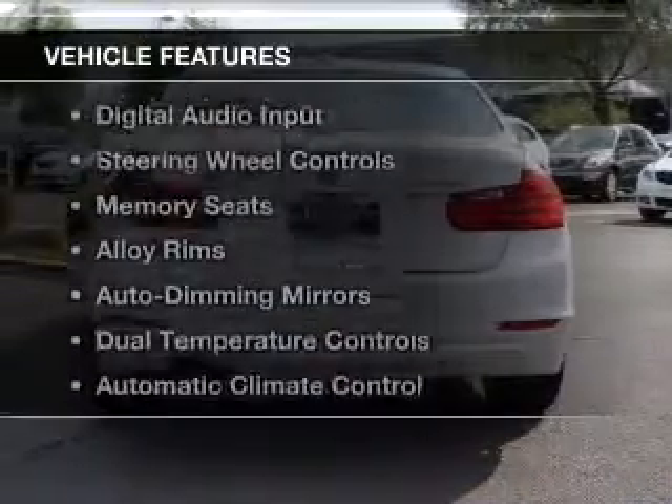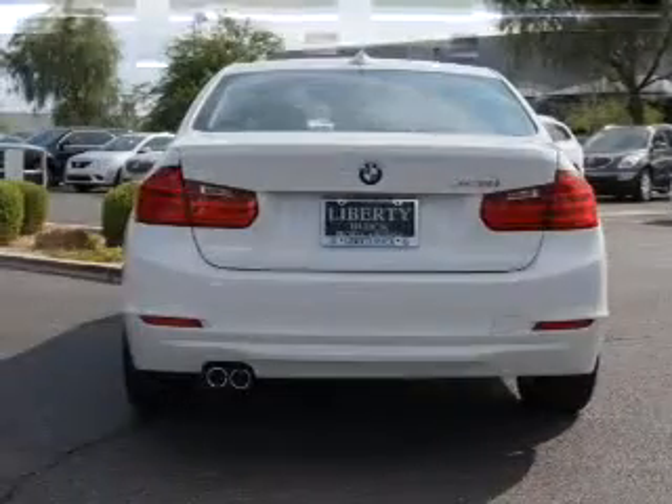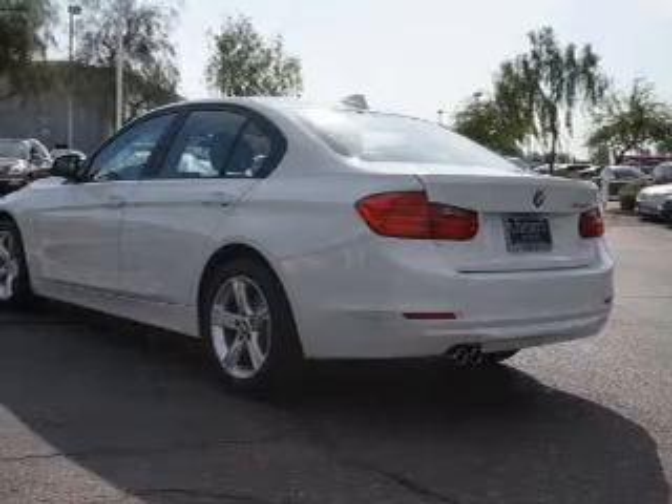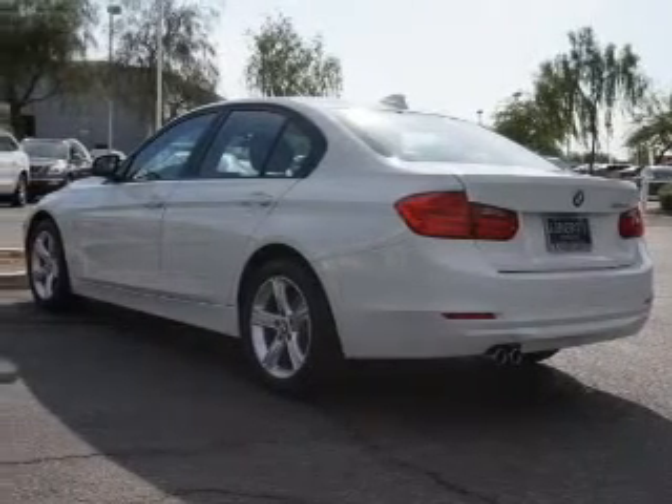The features include a turbocharger, push-button start, Bluetooth connectivity, digital audio input, and steering wheel controls.